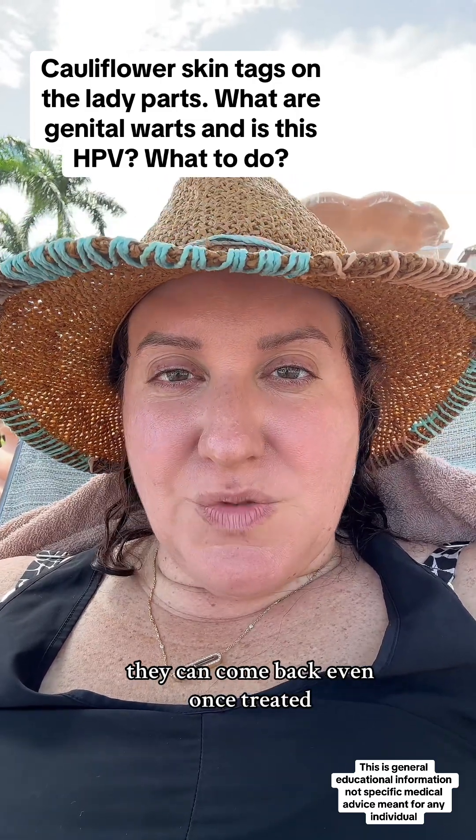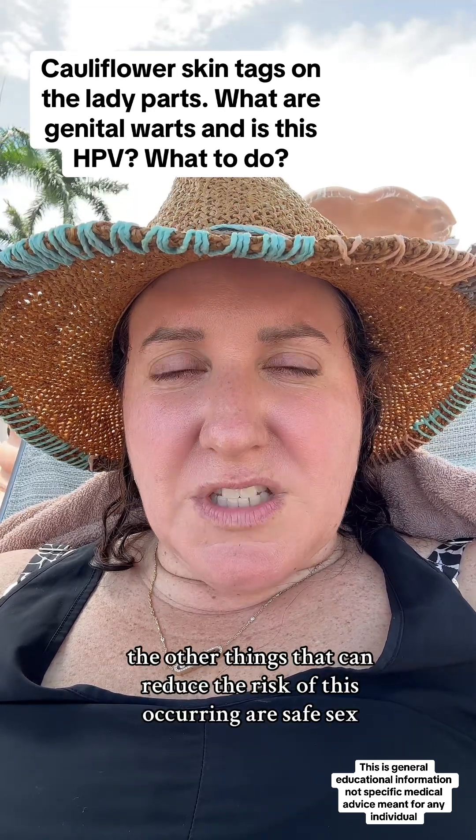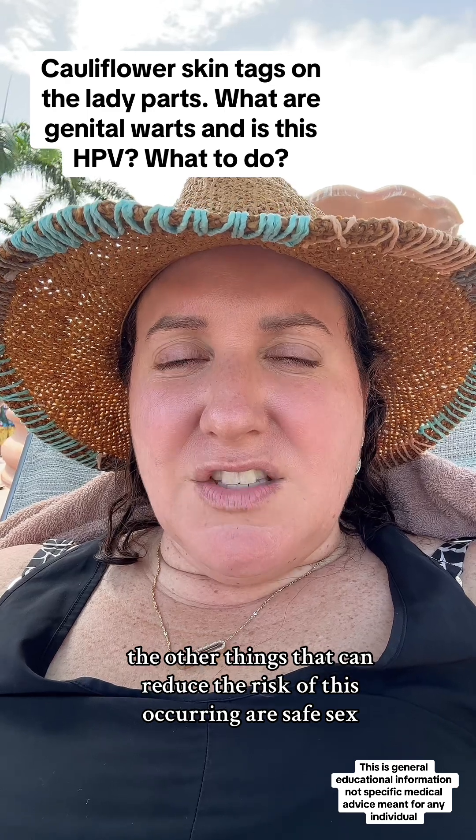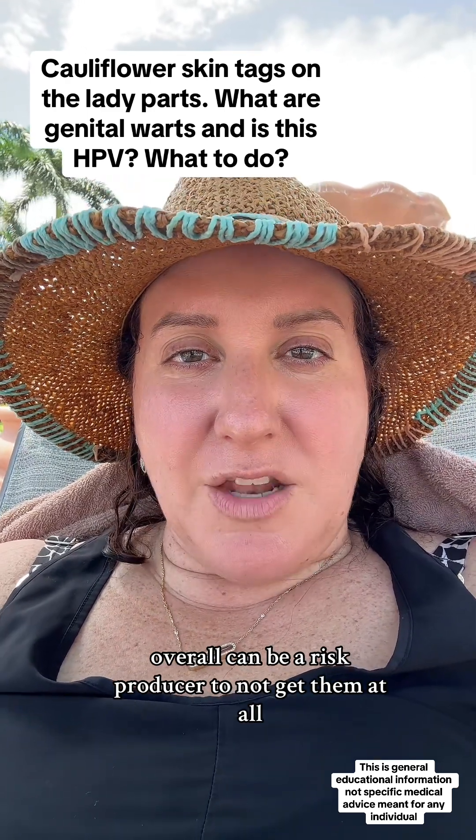If they're wider and flatter, they can come back even once treated — it's a matter of health and lifestyle. Things that can reduce the risk include safe sex, not smoking, and the HPV shots overall can be a risk reducer to help avoid getting them at all.